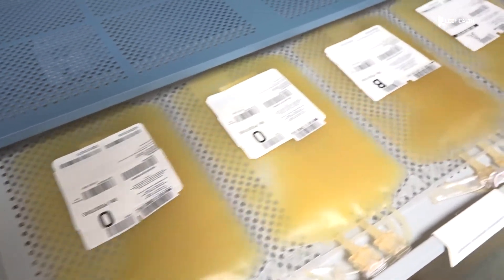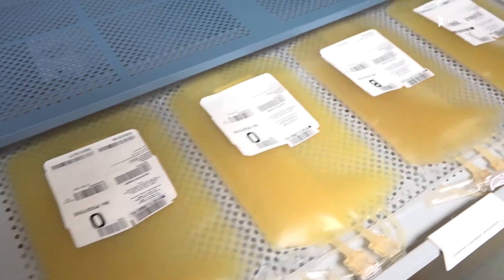It's called an Intercept. It's a pathogen reduction system, so it's going in and we're treating our platelet products to ensure that it is a safer product coming out going to the patient.